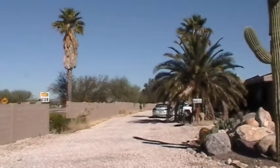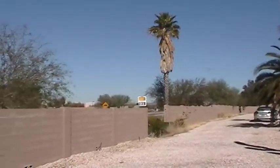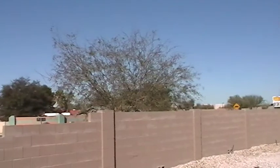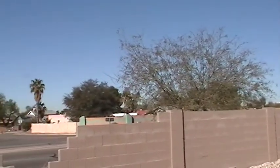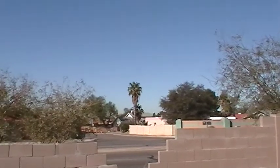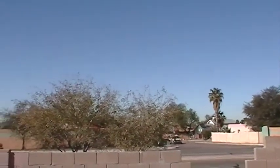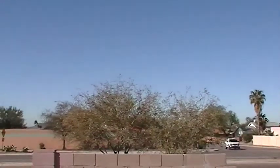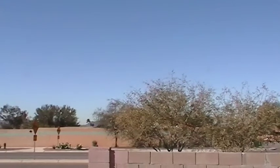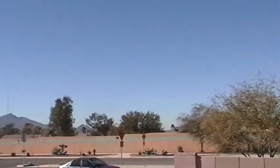This is a view of the neighborhood. The property is just north of Ina Road on Thornydale, so it's very convenient to shopping and schools. It's also just a few minutes from I-10.